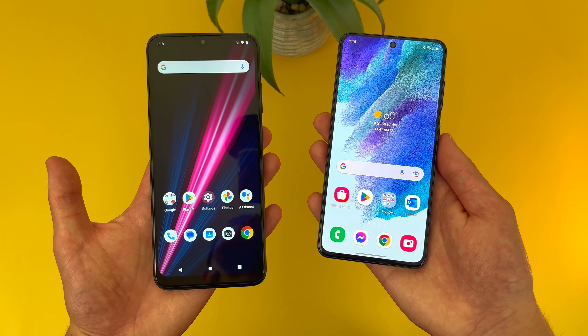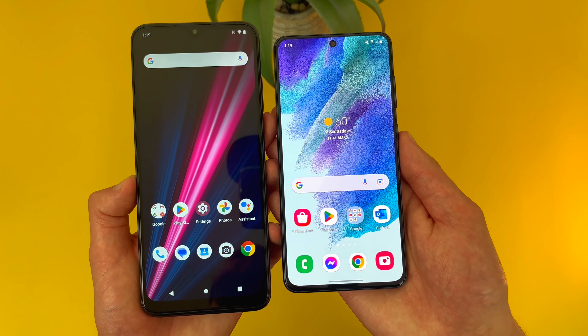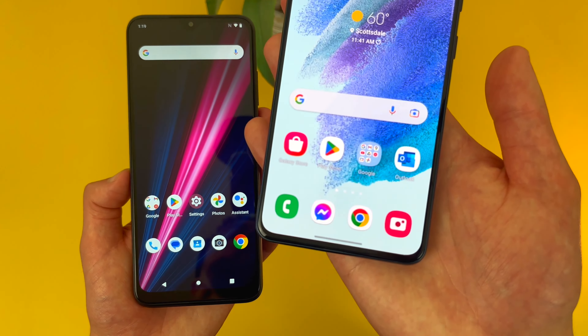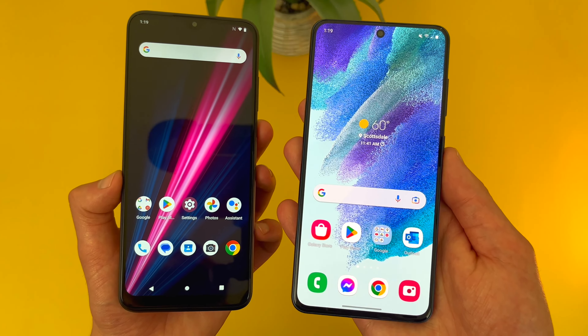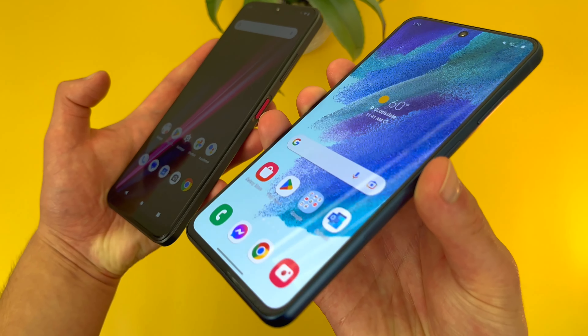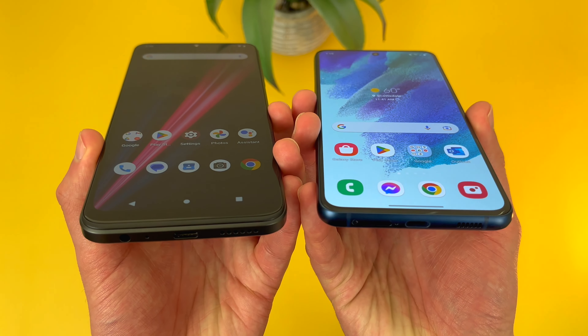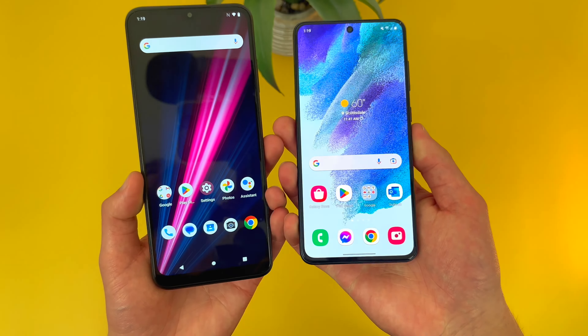That being said, the Samsung Galaxy S21 FE does have much better image quality, and this is really not a small difference either. First of all, with a 1080p resolution versus only 720p, the image on the S21 FE is going to be a lot sharper. And with the Dynamic AMOLED display, it's going to be quite a bit brighter, and the viewing angles are a lot better. So if you're outside in the sun a lot, the S21 FE is going to be a lot easier to see.